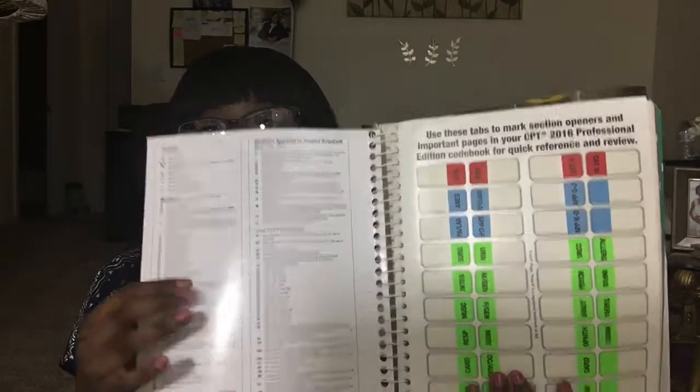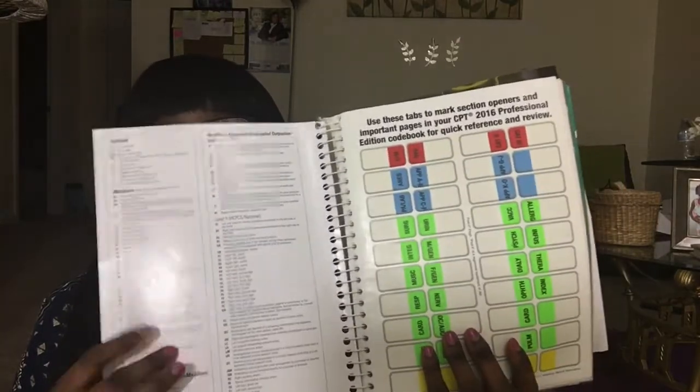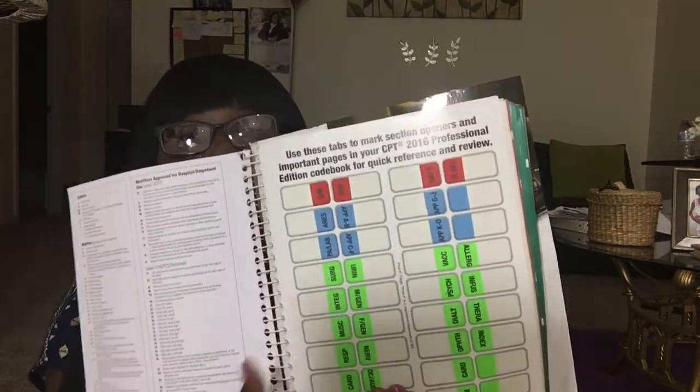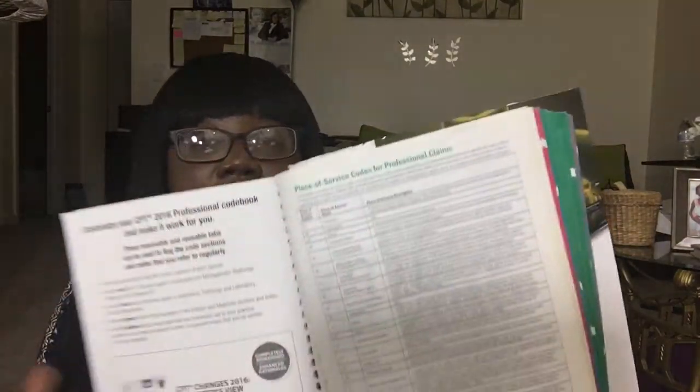I'm so good at navigating through this book because it helps you to code your diagnostics, and it gives you explanations. It shows you pictures — great for all my picture lovers. And on YouTube there's a video from the teacher that she gave us, where they show you how to put stickers on each page so you can find your procedures easily. You can find it on YouTube and someone will help you on how to label your book to find your things faster.